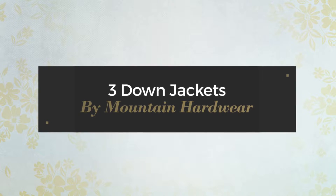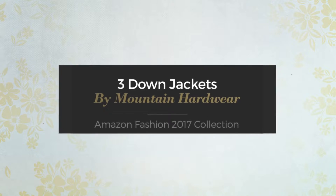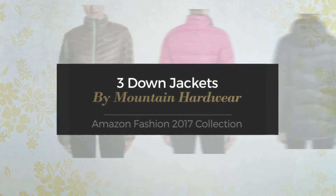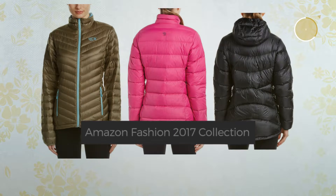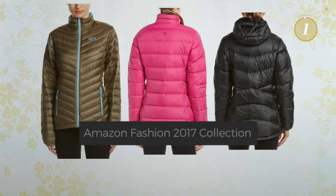3 Down Jackets by Mountain Hardware. Amazon Fashion 2017 Collection. At any time, click the circle and get the details about your favorite jacket.